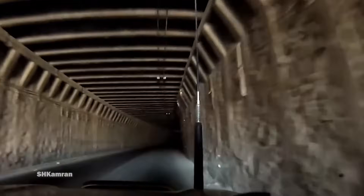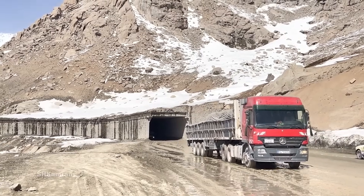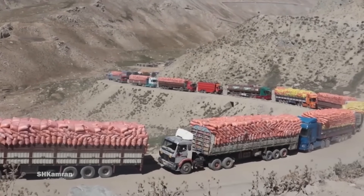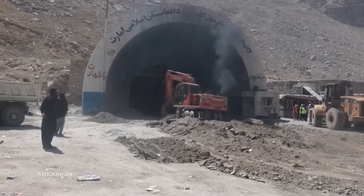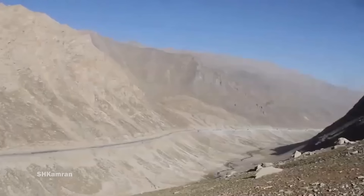The road leading to the tunnel is primarily a two-lane highway that winds through dangerous switchbacks in the mountains. The construction of this tunnel by the Soviet Union was completed in 1964, and at that time it was the highest road tunnel in the world.